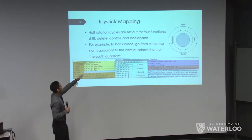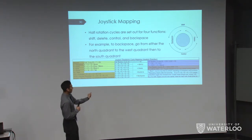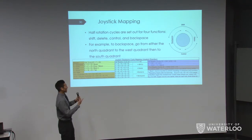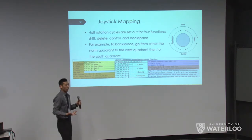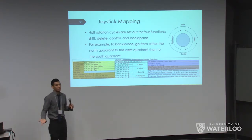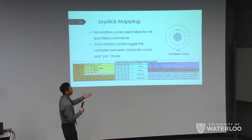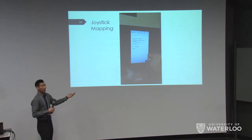Half rotation cycles are for somewhat common functions. To get a backspace, you go from the dead zone to north, swing around through south to the bottom, and release the joystick so it clicks back to the dead zone. It's confusing at first, but after a couple of uses it becomes quite intuitive — it took about two hours to remember everything. Full rotation cycles are for rarely used characters like Alt and the Meta key (the Windows Home key), since those aren't used often.